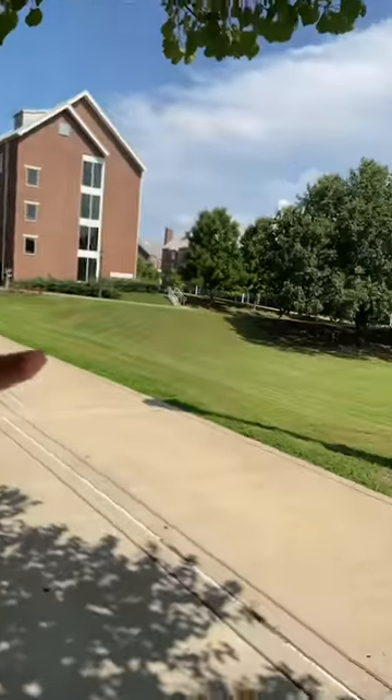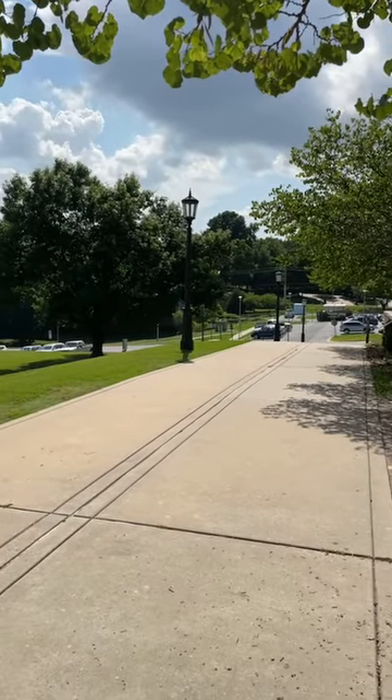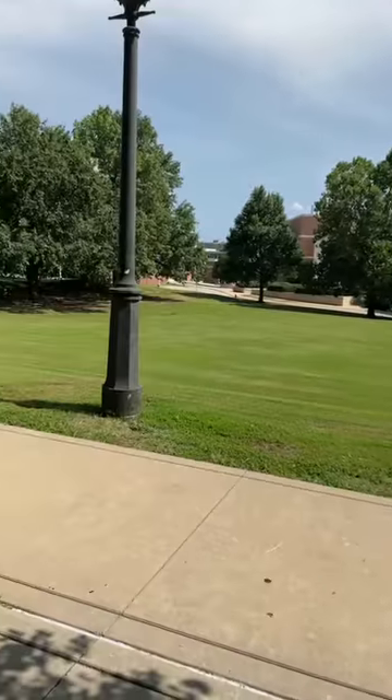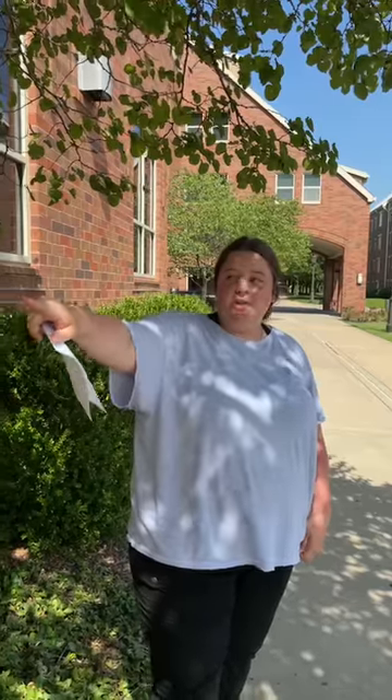A couple points of reference for where we are on campus: to my right is the Eleanor Mann School of Nursing building, and to my left is Clark Hall, which is part of the Quad. The Quad is where the closest dining hall is — that's called Fulbright — so all your meals will be that way. We also have a meal trade option in Maple South called Maple Grill, right under the arches.